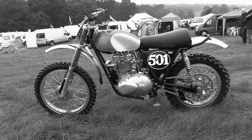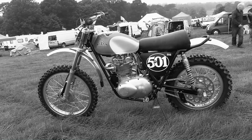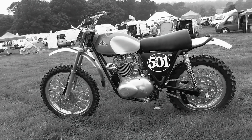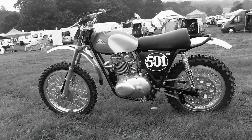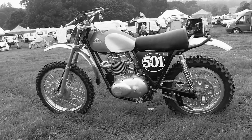Philip continues to race this bike all over the UK at various classic and vintage race events, and these particular video clips and pictures were taken at the famous Drumlanrig Castle event in 2017.